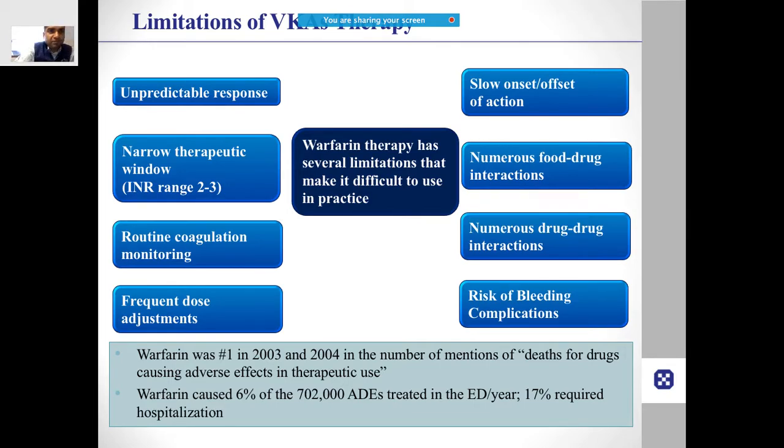We all know that the favorite anticoagulants everywhere are vitamin K antagonists like warfarin, acenocoumarol, or coumarin derivatives. However, they do have problems. The response is very unpredictable, the therapeutic range is narrow — the INR needs to be between 2 to 3, or 2.5 to 3.5 for mechanical prosthetic heart valves — and you always need to keep monitoring with tests like the INR.